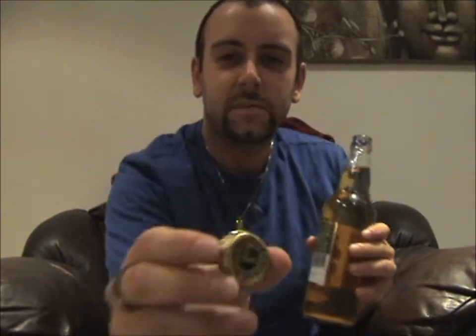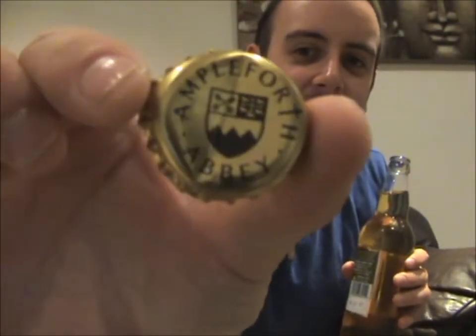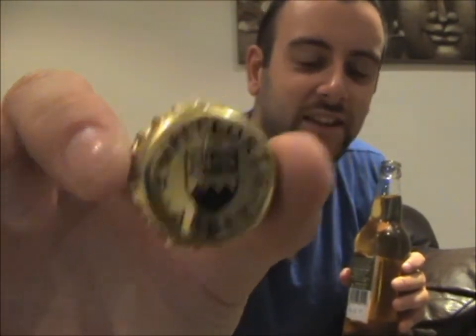Let's waste no more time — I'm itching to get into this bottle. Let's get that top off. There we go. Unfortunately the cap is a bit dented, but if you like cap collecting, that's one to definitely add to the collection.